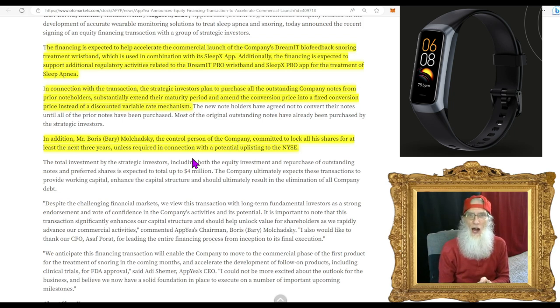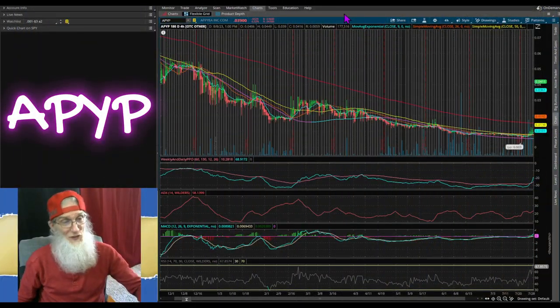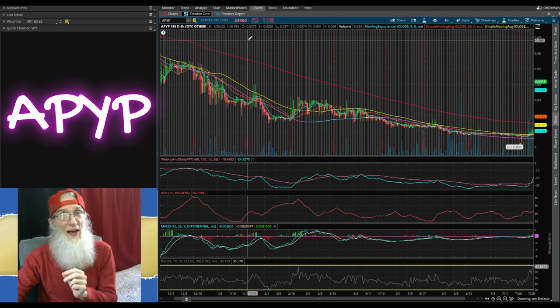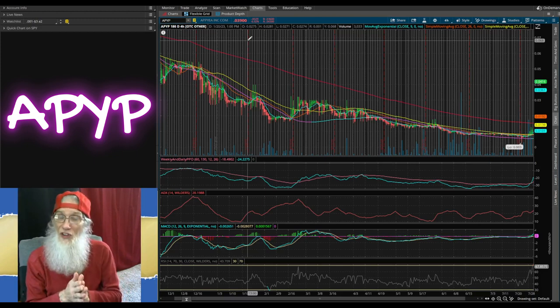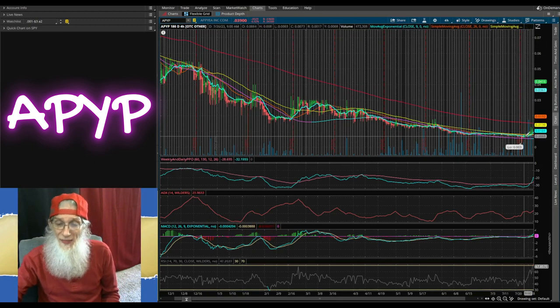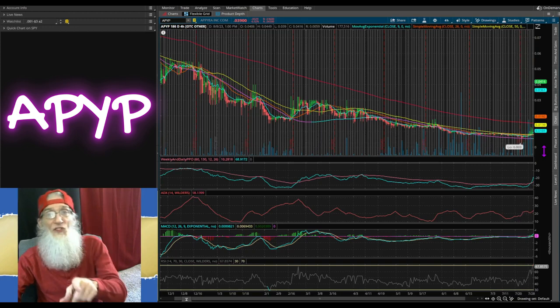Let's go take a look at that chart on ThinkOrSwim — a free trading platform you get when you sign up with TD Ameritrade. We're looking at APYP Appie Inc. on a six-month, four-hour chart. This is the way we saw it when I introduced it on July 31st — a perfect atypical breakout chart. Price way up underneath the 200, both of them coming down like a ski slope. Then you see the price start pushing up towards that 200 with a lot of volume coming in.